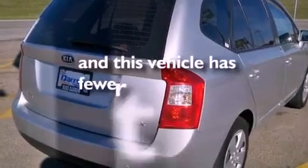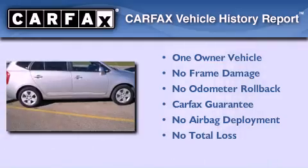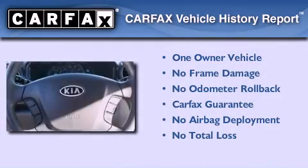This vehicle has fewer than 35,000 miles on the odometer. This Kia has had only one owner and it qualifies for the Carfax buyback guarantee.